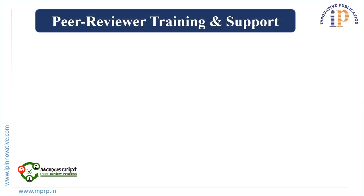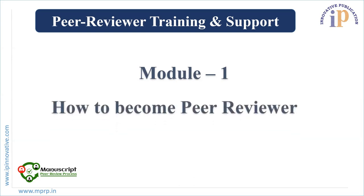Greetings and welcome to IP Innovative Training and Support Program series. This is the Peer Reviewer Training and Support Program. In this program, we are going to discuss six modules on how to become a peer reviewer and a step-by-step guide journey for becoming a peer reviewer. Let's start with Module One: How to Become a Peer Reviewer.